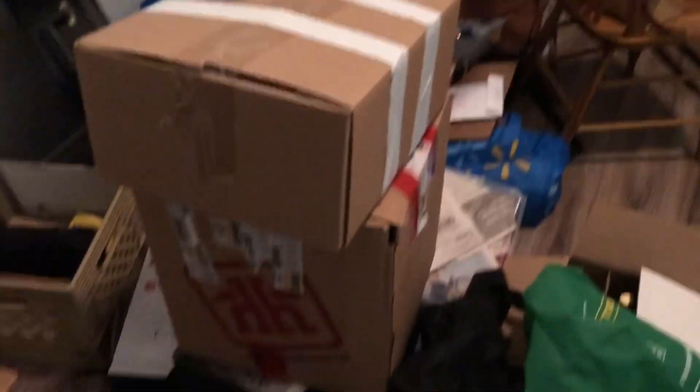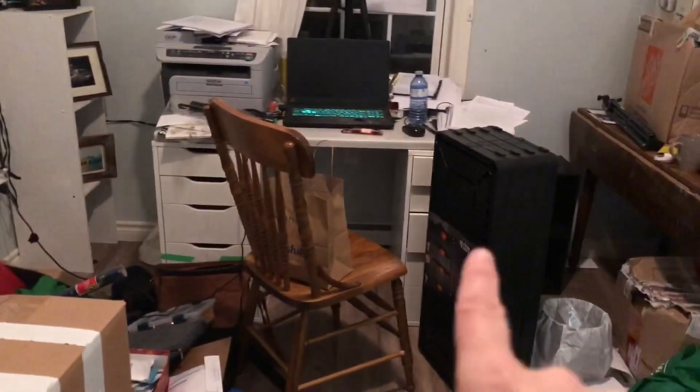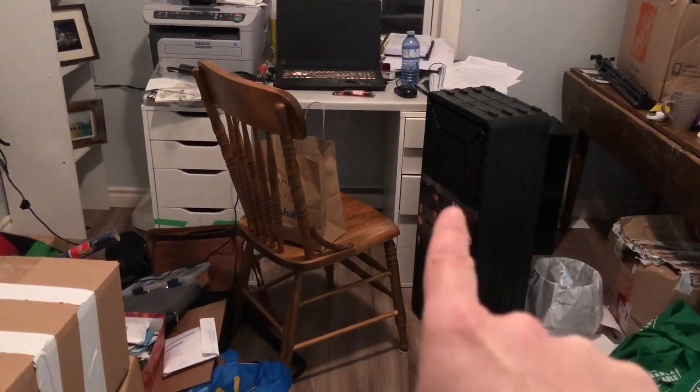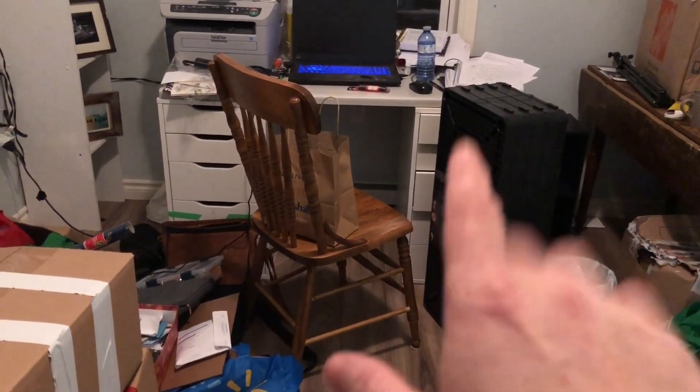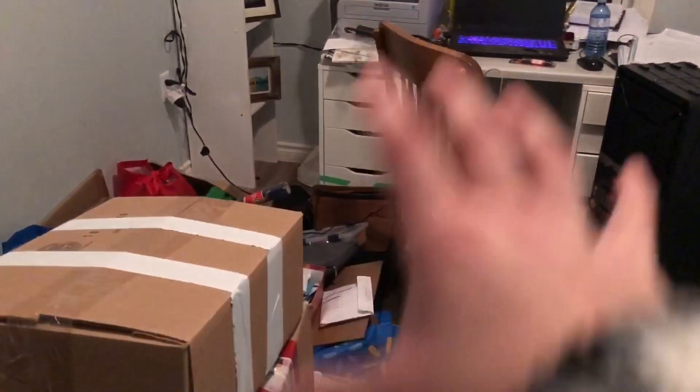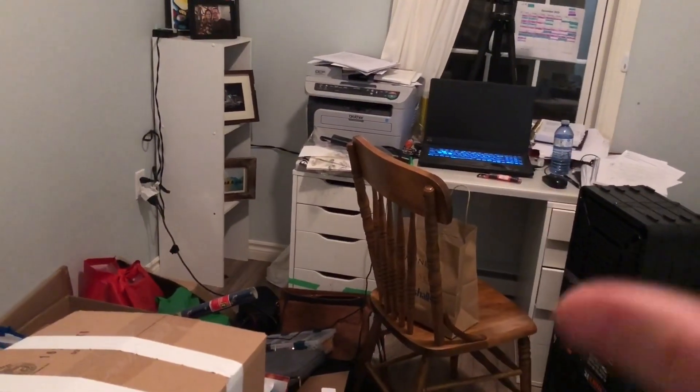That's the mess I've got going right here. I have this storage unit right here and I'm going to put that together, and hopefully that will condense some of this all into one area. From there I can pick out what I need to pull out and organize, and go from there.